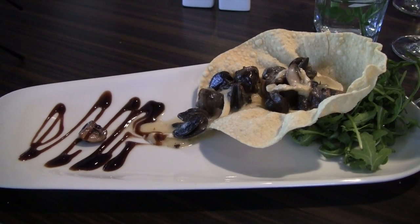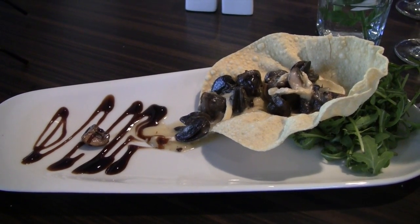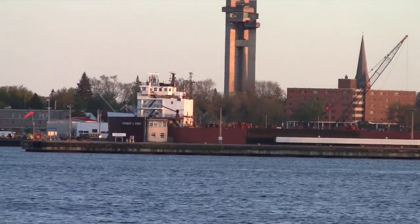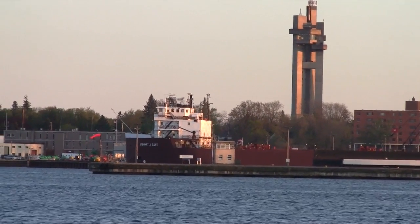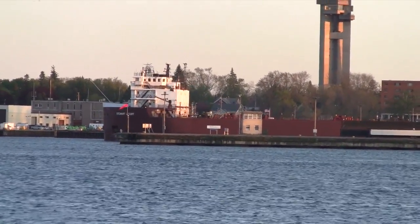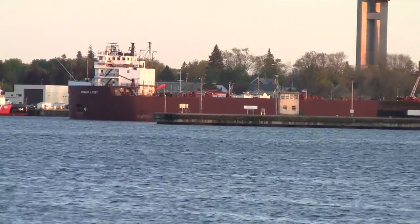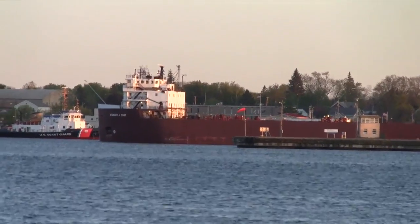Okay, here we have a little escargot and crostini mushroom, and it's served in a papadum shell. What we have out on the water is the first 1,000-foot freighter on the lakes — the Stuart L. Court. Let me zoom back.